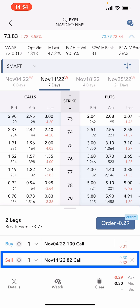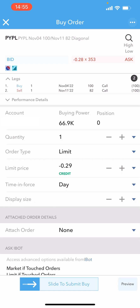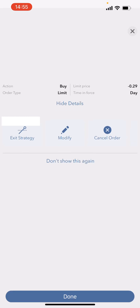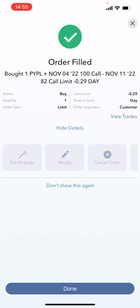I'll buy back the PayPal call for a dollar and sell to open for $30, netting me out at $29. Hitting the order button brings up the order confirmation page, similar to Meta. We'll go with $29. The order is currently pending — and now it's filled. I've sold to open the November 11th position at the 82 strike price, picking up $29.